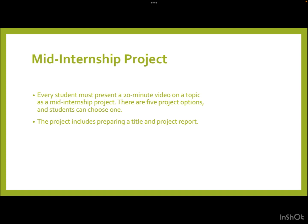A very unique characteristic of this internship is the introduction of a mid-internship project. Every student undergoing this training program will be asked to present a 20-minute video on a topic labeled as the mid-internship project. There are five project options and students can choose any one. The project includes preparing a title and project report.